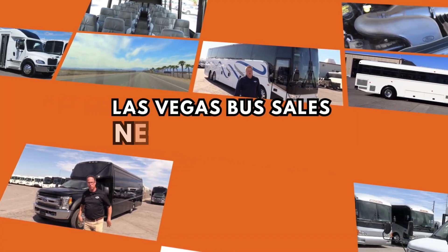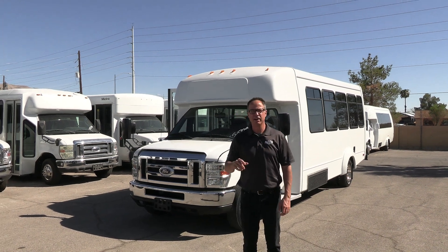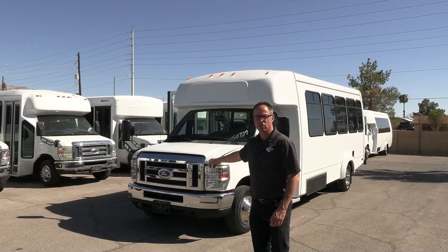Hey everybody, it's Las Vegas Bus Sales. Take a walk around and check it out. Hey everybody, it's Las Vegas Bus Sales. Johnny Ringo here, excited to show you a very clean used shuttle.